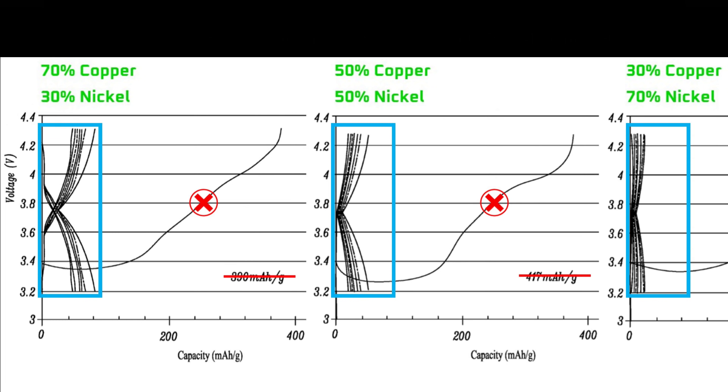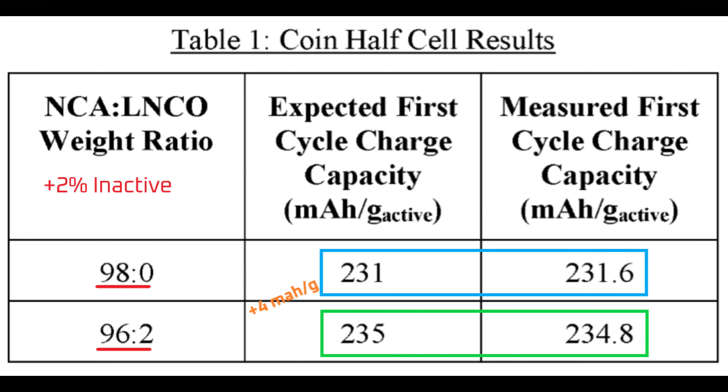Tesla doesn't explain in the patent whether this is desirable or not. In a typical battery cell, it's best if the battery retains its cycle life so the battery lasts longer. However, if the purpose of this material is to dump all its lithium in the first cycle, the remaining cycling ability may not be as important. In which case, the high copper material appears to be the best option — it doesn't cycle well, but has more energy capacity which it dumps as lithium in the first cycle.